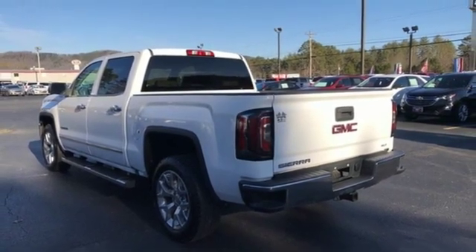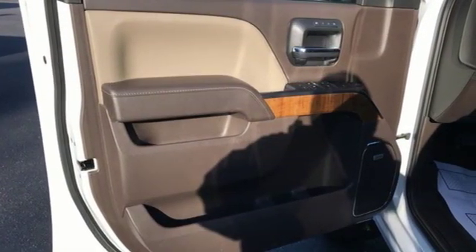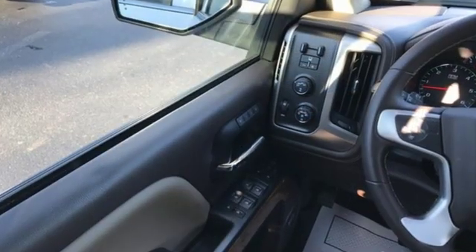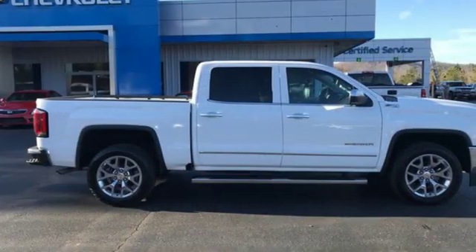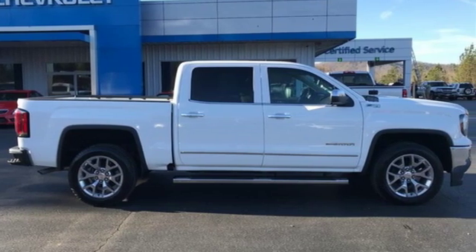Trailer brake controller. Electronic shift on the fly. And power tilt-down heated mirrors. Smart capabilities. Strong performance. GMC. See it for yourself when you take it for a test drive.